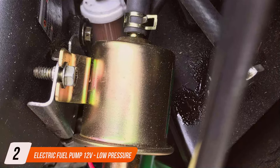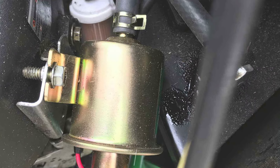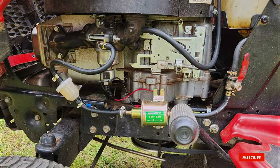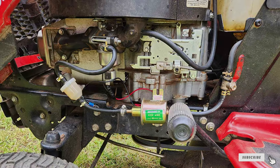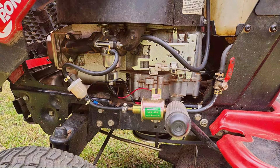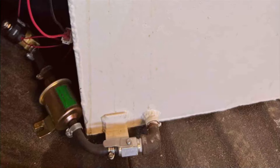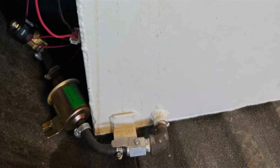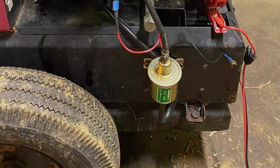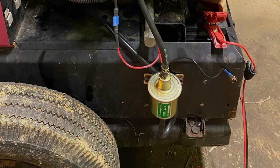Coming at number two is the electric fuel pump 12V, also known as the HEP-02A. This pump is designed specifically for low-pressure gas and diesel fuel transfer, making it an excellent choice for those who need a precise and controlled flow. The HEP-02A is known for its simplicity and effectiveness. Its compact design ensures easy installation in tight spaces, and it's compatible with various vehicles, including cars, trucks, and motorcycles. Quality-wise, it's built to last thanks to its robust materials and construction. When it comes to usability, this pump shines.